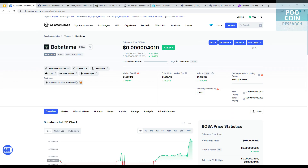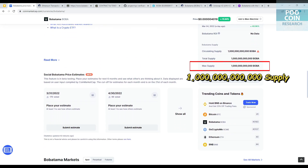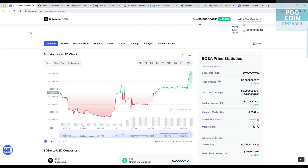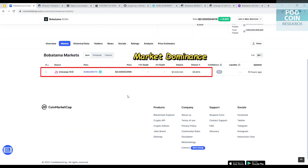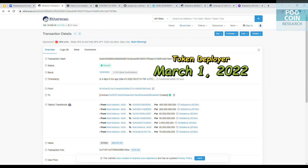Bobatama will be bringing you the first ever EVM compatible multi-chain ghost wallet. It has a CMC rank of 3179 and runs on the Ethereum network. The maximum supply is 1 trillion tokens. For now, this token is only available on Uniswap with Ethereum pairing. This token was created on March 1, 2022 — four days ago.